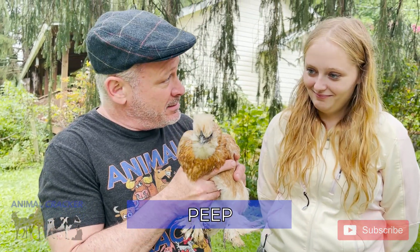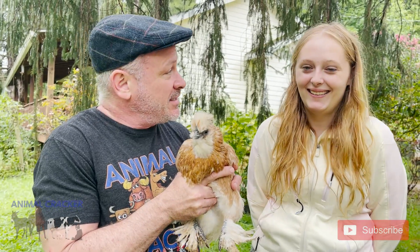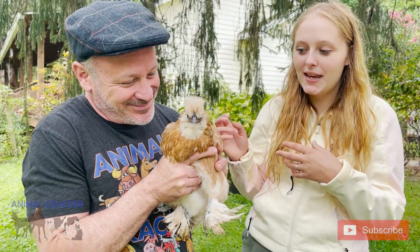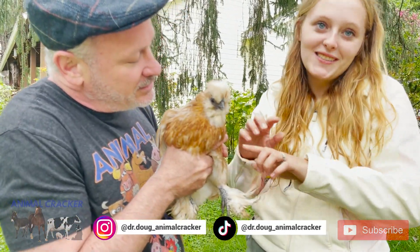We have Peep here today — you spell it P-E-E-P. She's a silky. Silkies are a small breed of domestic chicken. They have kind of fluffy feathers, can't fly very well, and they have this really pretty blue color to their skin and these little blue ears.